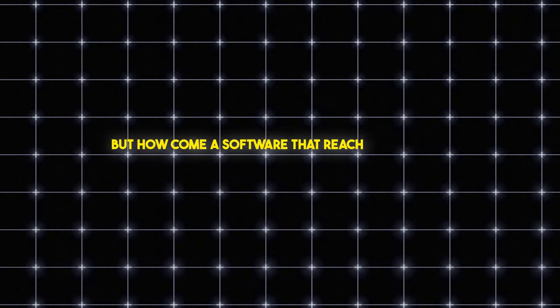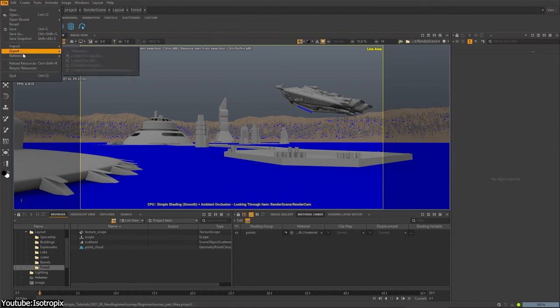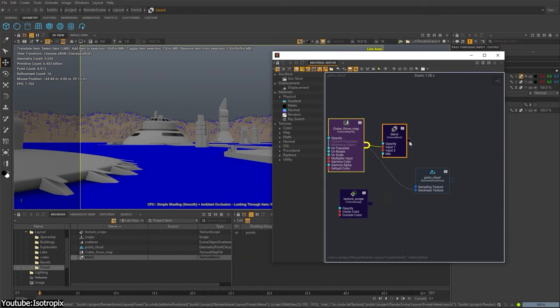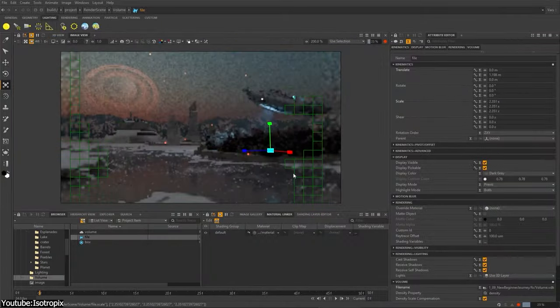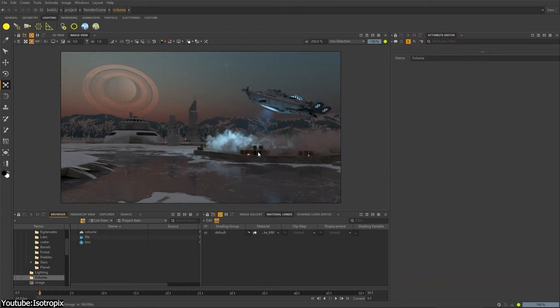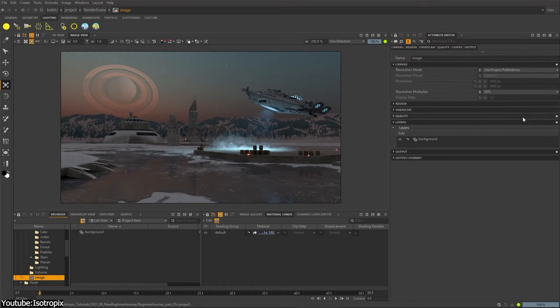But how come a software that reached this level fell from grace like that? In April of last year, it was announced that after an incredible journey lasting more than a decade, Isotropix would start shifting to new opportunities. All of their productions would no longer be available for purchase, including, of course, their main protagonist Clarice, with their website only becoming a shadow of its former self — updated to allow login only from enterprise users. Software come and go as a natural progression in life. However, the odd part of the story is that it just vanished without any explanation, leaving behind what could be considered a unique and memorable software.